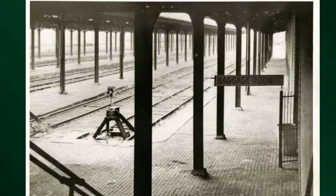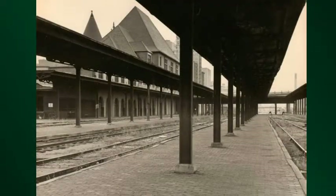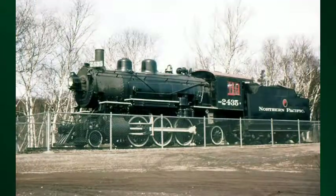Now, one of the things you'll see is this engine right here, but it wasn't always here. In fact, when the museum started, it looked kind of like this — a lot of track waiting to be filled with artifacts. And one of the first artifacts to join the collection was the 2435, this engine right here.